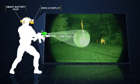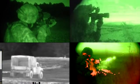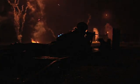At Soldier Maneuver Sensors, our critical enablers ensure U.S. forces own the night and maintain a decisive edge on the battlefield.